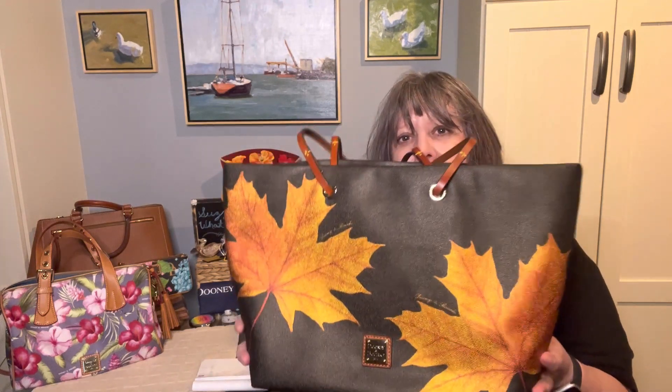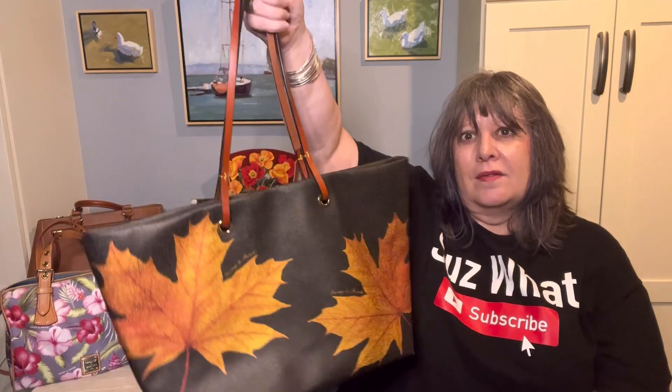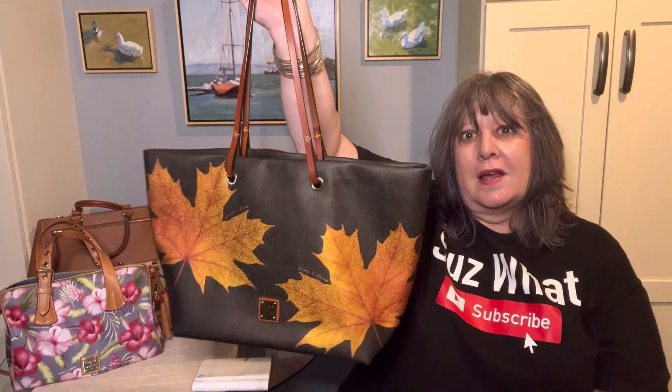On the last day of the tent sale, one of the Dooney people brought out two of these bags and I grabbed one and a friend of mine grabbed another one. Just a stunning, stunning bag. I wish they would have opted to sell these — I think they would have sold a lot of them.